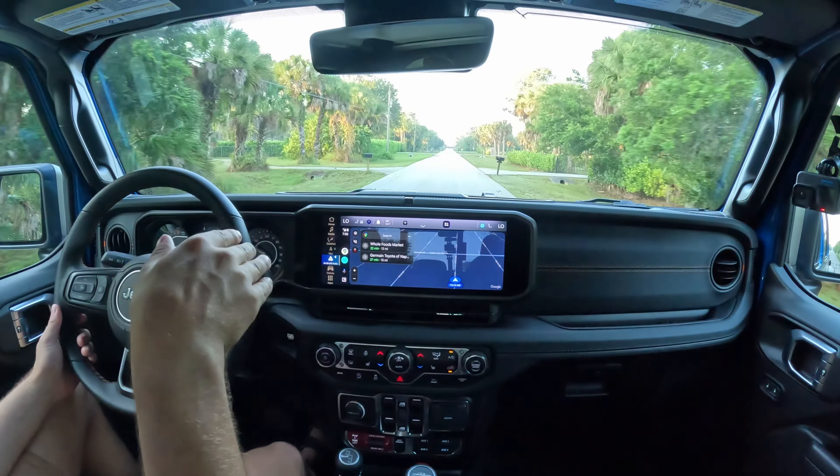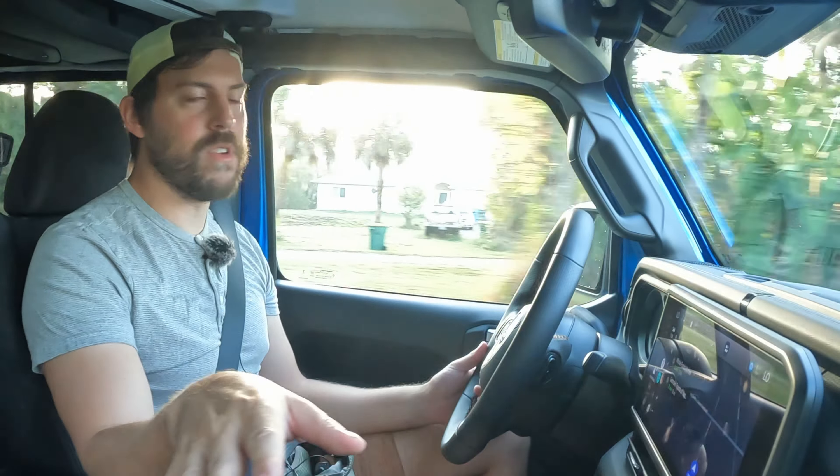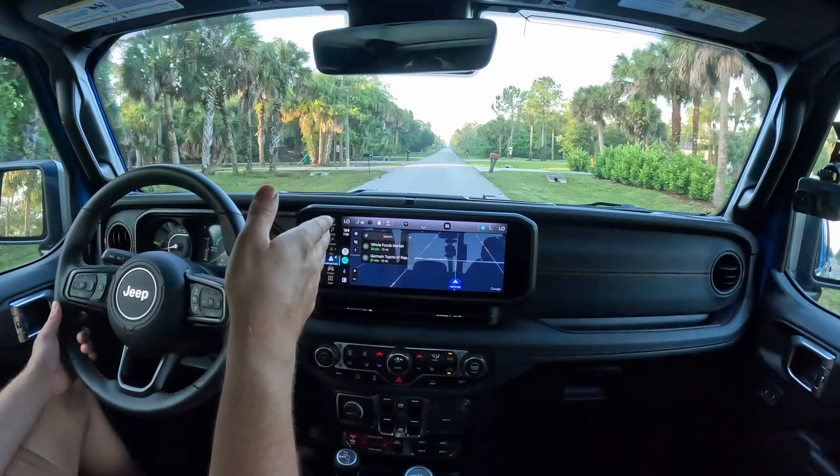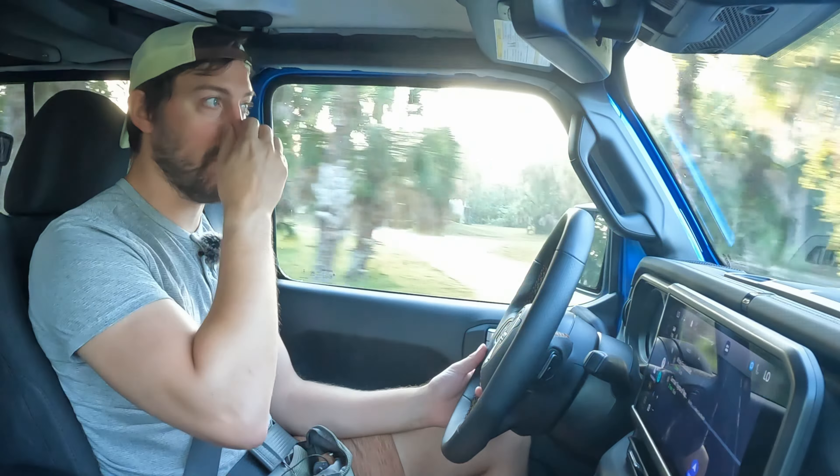This is not the vehicle for you if you check your phone all the time — well, no vehicle is — but especially here, you've got to have your eyes pretty much glued on the road because you can't feel what the tires are doing.